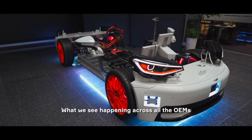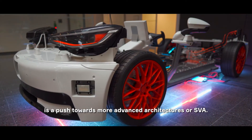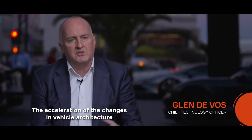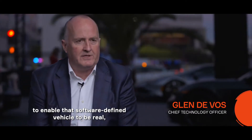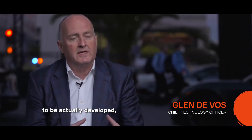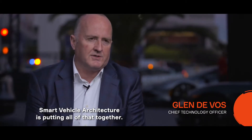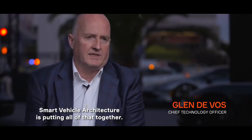What we see happening across all the OEMs is a push towards more advanced architectures, or SVA. The acceleration of the changes in vehicle architecture to enable that software-defined vehicle to be real, to actually be developed and maintained over its life. Smart vehicle architecture is putting all of that together.